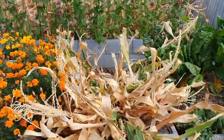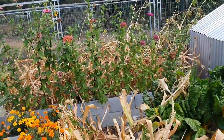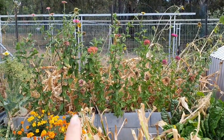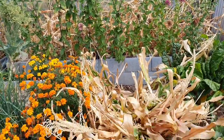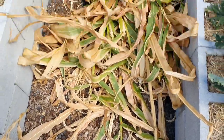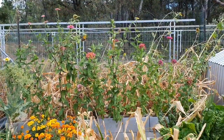Look at all this corn that needs to be moved out of here! The zinnias are still intact. There are still a lot of the corn stem bases in the garden here that I'll jump in and rip out in a minute after I've moved all these corn husks out of the way. I'm excited to see what's inside them.